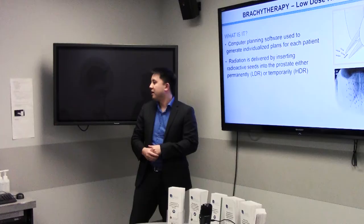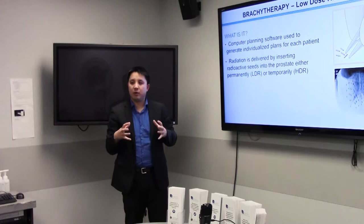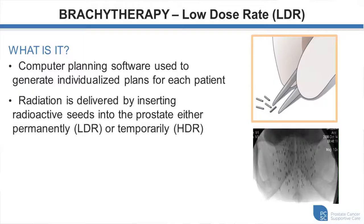Brachytherapy is a way of delivering radiation treatment internally. 'Brachy' comes from the Latin for short — the distance the radiation travels from the seeds is very short, so we concentrate the dose in the prostate gland itself by depositing seeds. We use computer software to design a plan specific for each man, because everyone's prostate is shaped and sized differently. The number of seeds implanted covers the whole gland and is dependent on the size of the prostate, not necessarily the aggressiveness of the cancer.